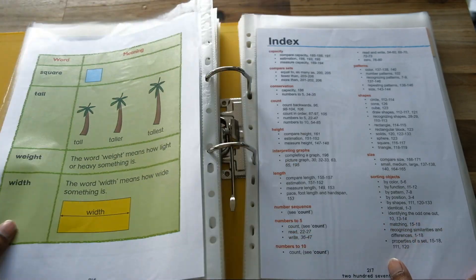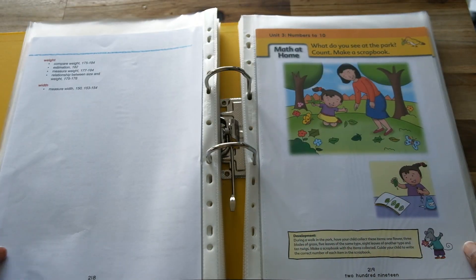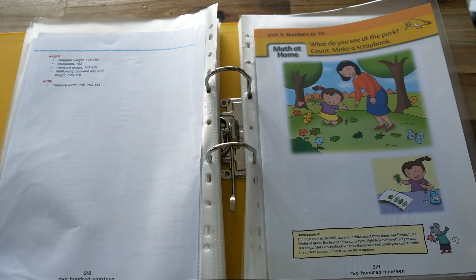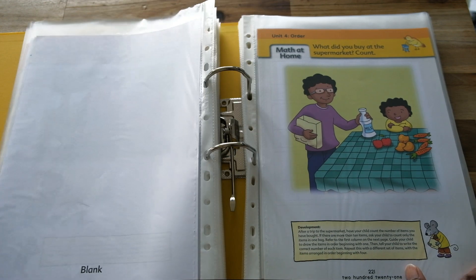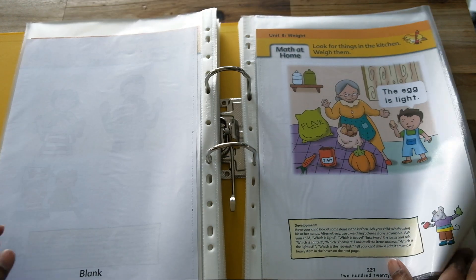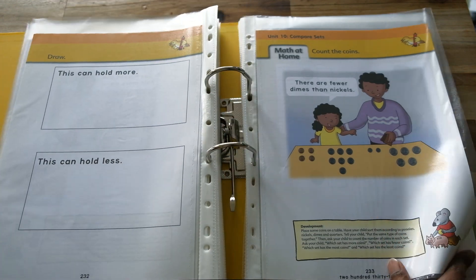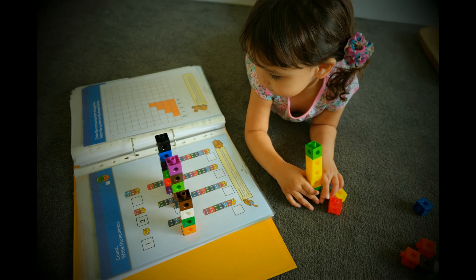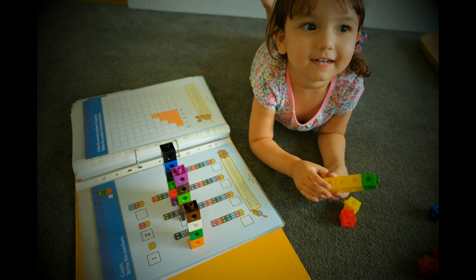My daughter has been practicing writing her letters and numbers, so she does know how to write, but sometimes when I'm working with her on these various curricula, I do like to break things up and use different manipulatives. Sometimes I use number tiles, attribute blocks, interlocking cubes, and so forth, and that just makes it even more fun.